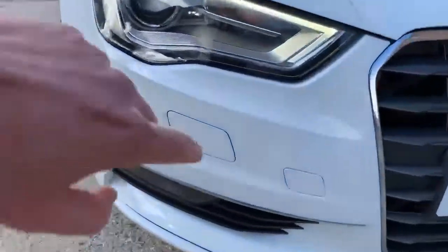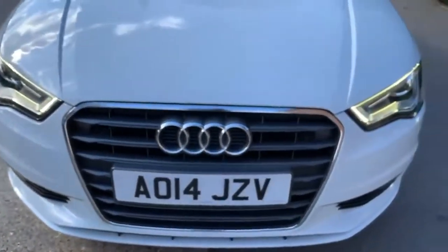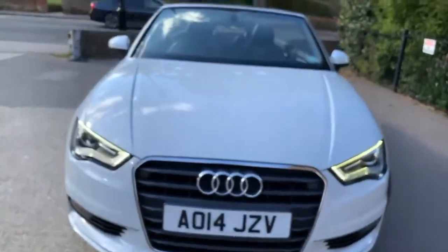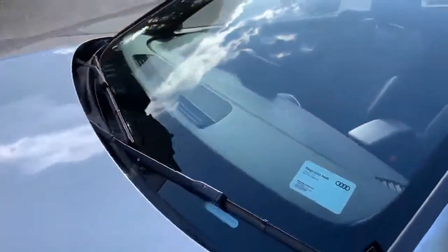Around the front, a couple of little stone chips — very minor stuff, very minor indeed. It is six years old. Otherwise very clean and tidy, with the daytime running lights looking very aggressive. There is a tiny little chip which has been filled in the windscreen — that won't affect an MOT, it's not in the driver's view, and it has been filled by the looks of things.